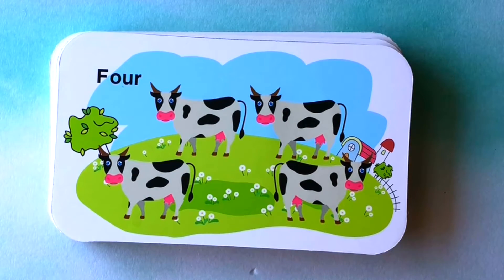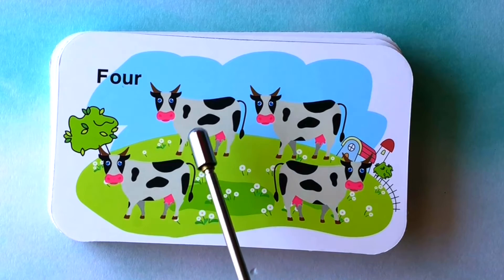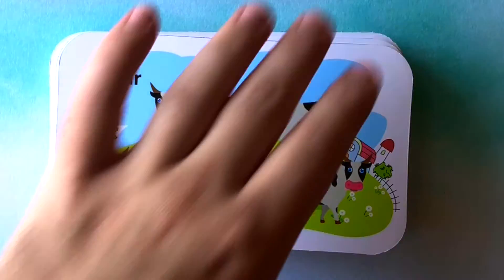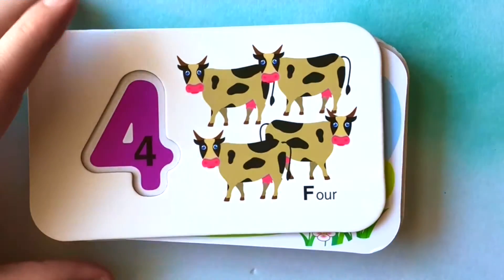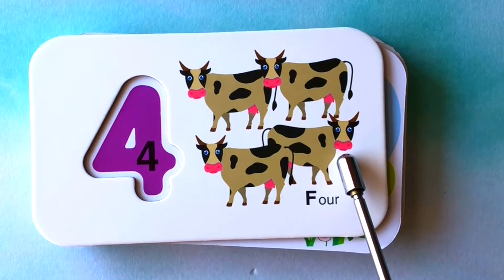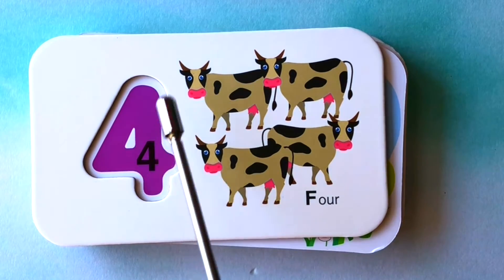How many cows do you see? I see one, two, three, four cows. One, two, three, four cows. This is the number four.